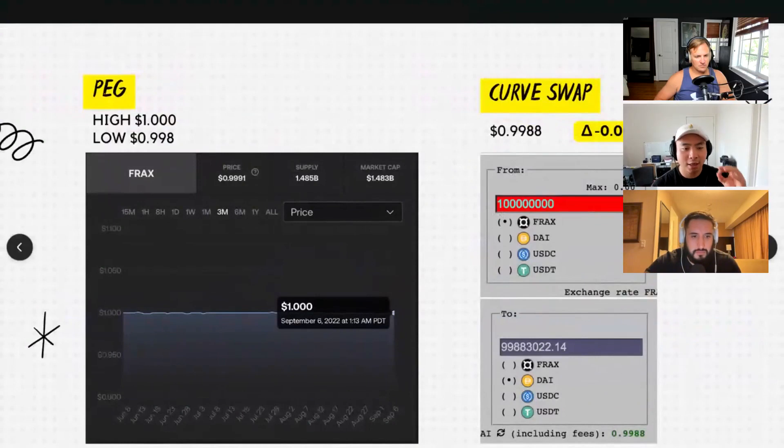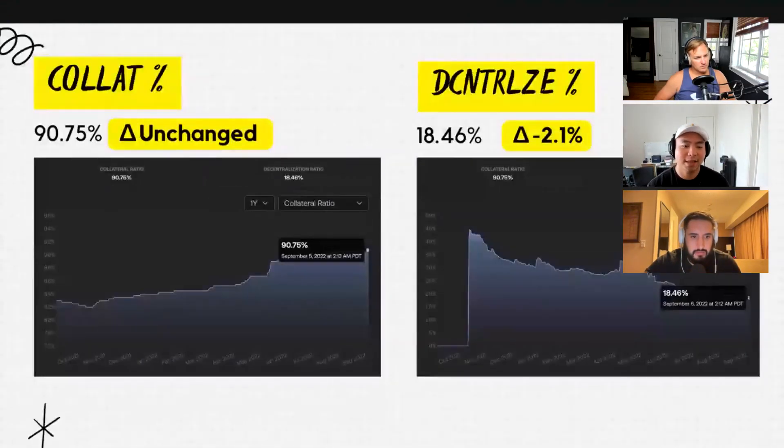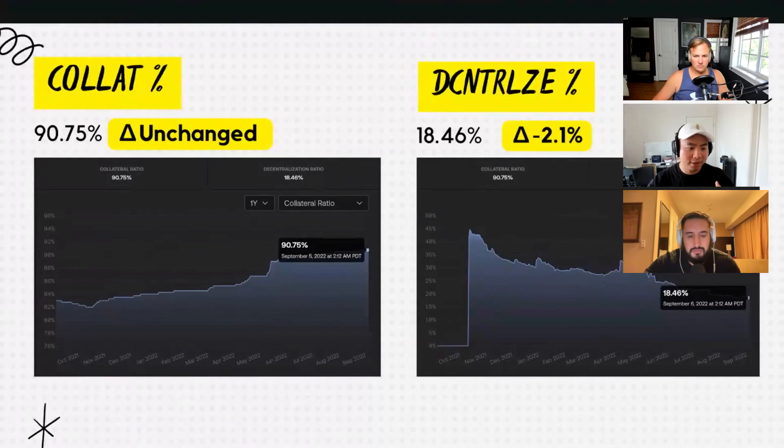We're going to move over to check on the collateralization ratio. We see it at 90.75%, which is largely unchanged week over week. However, as you can see over the year, we've steadily climbed up — this is the market's way of signaling that they desire lower risk. 90.75% represents the collateralized percent of hard assets against Frax, meaning 19.25% is FXS. On the right-hand side, we have the decentralized percent at 18.46%, which represents a negative 2.1% week-over-week change.